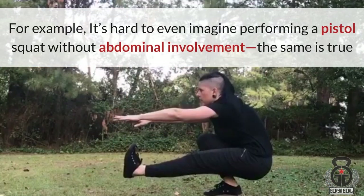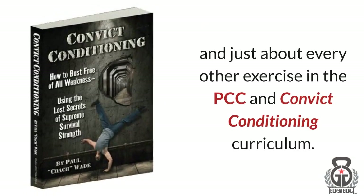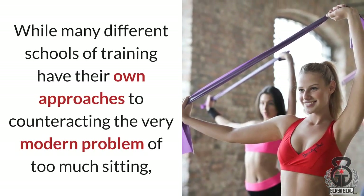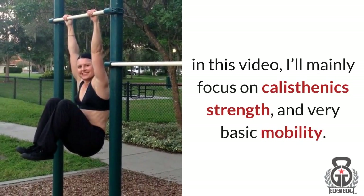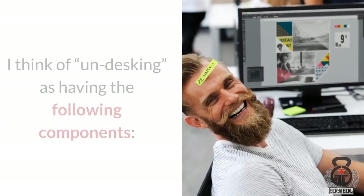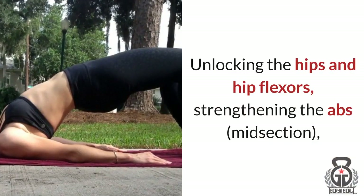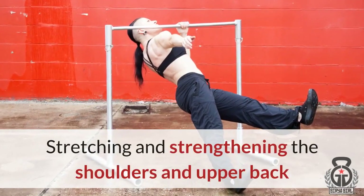For example, it's hard to even imagine performing a pistol squat without abdominal involvement. The same is true with any advanced push-up — it's critical for NeuroGrip push-ups and just about every other exercise in the PCC and Convict Conditioning curriculum. While many different schools of training have their own approaches to counteracting the very modern problem of too much sitting, in this video I'll mainly focus on calisthenics strength and very basic mobility. I think of UNDESKING as having three components: one, unlocking the hips and hip flexors; two, strengthening the abs or midsection; three, stretching and strengthening the shoulders and upper back.